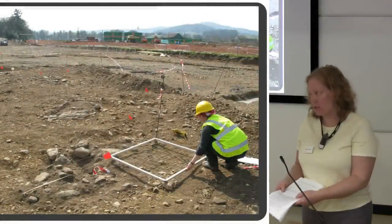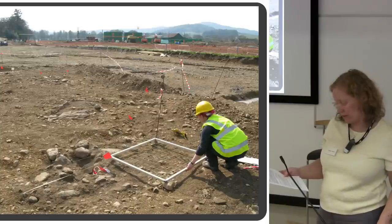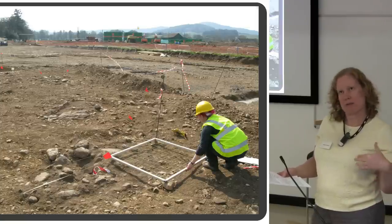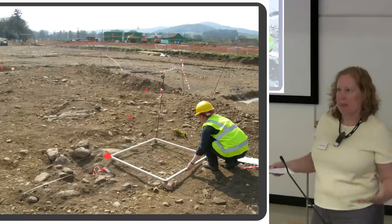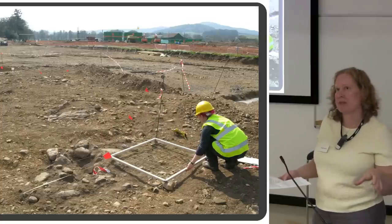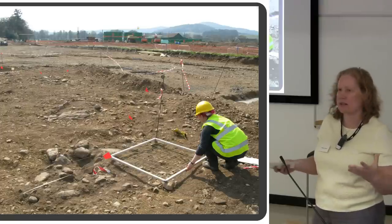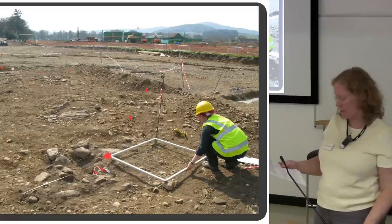Moving on to the 2014 excavation, where another Early Bronze Age cemetery was found. This time construction was happening alongside us — the green cabins in the background are looking towards Broyer Road. There was time pressure because of the machinery. This cemetery sits right under the footprint of the primary school, so it had to be excavated. There was no way of preserving it in situ; it was 100% excavated and the school is now on top of it.